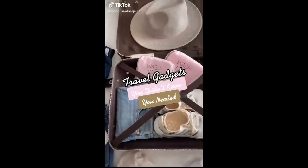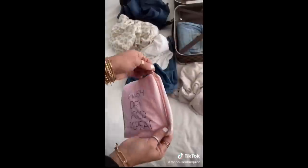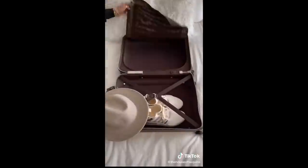Travel gadgets you didn't know you needed. Stop contaminating your clean clothes when traveling — this lightweight case will save the day. It unzips into a travel laundry bag so you don't leave your dirty clothes laying around and mix them with the clean. It has a drawstring feature so you can close it and repack for your next destination.